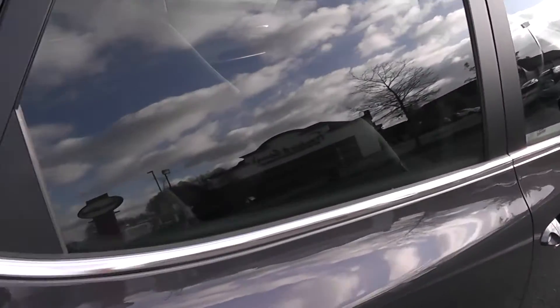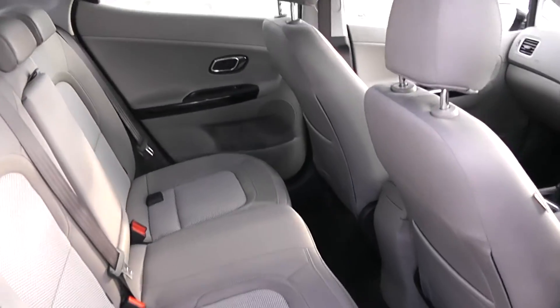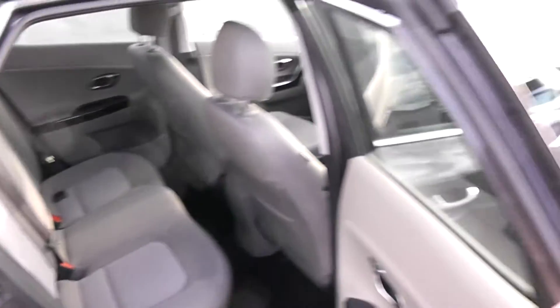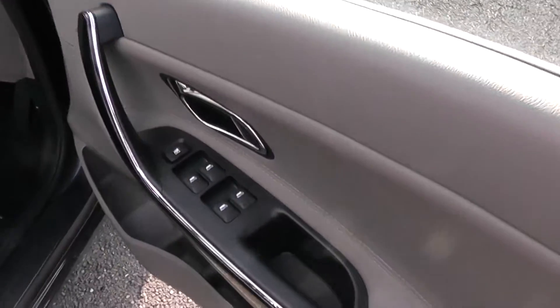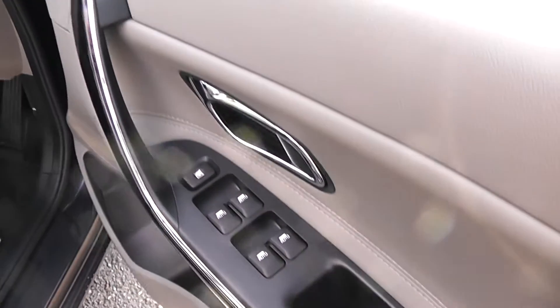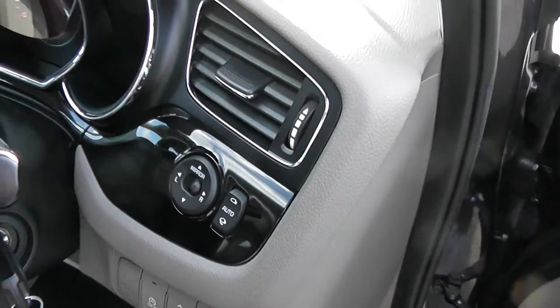Moving around to the rear passengers and opening up the driver's door. You'll see electric windows all round with controls for the driver, and electric mirrors and electric folding mirrors.